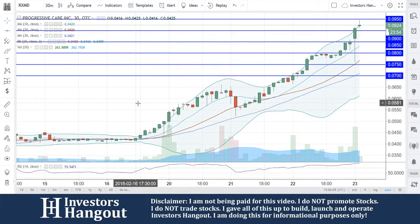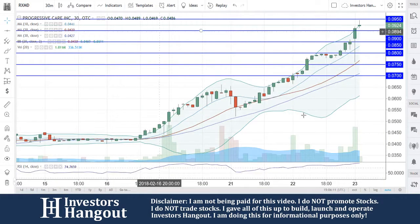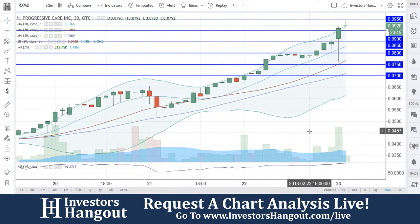Taking a look at stock ticker symbol RXMD right now, currently placed number two on the stock contest, up 70% from last Friday's close. We're going to continue to watch this one.